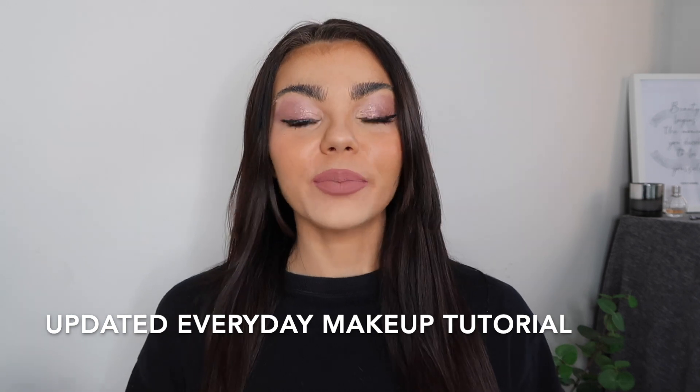Hey guys, welcome back to my channel! Today I'm showing you my new and improved makeup tutorial. I've evolved from heavy powder and really bright shiny highlighter and big brows to something more subtle. I'm into liquid blush and subtle highlight now. If you want to see the new techniques, check out the rest of this video - and please like and subscribe! Also follow me on socials: looseappleton21 on Instagram and TikTok.